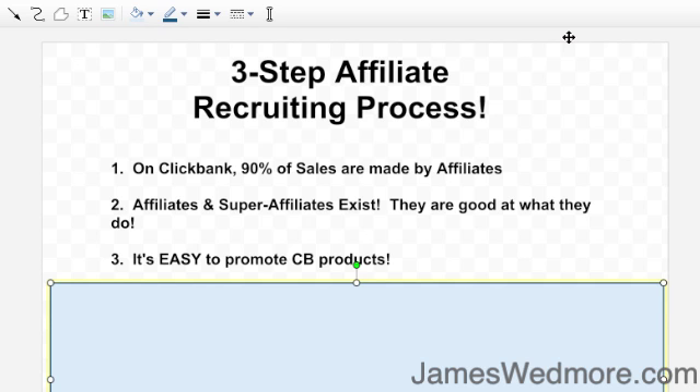Hello, how's it going? James Wedmore here with jameswedmore.com. I'm doing a quick short video for you on a three-step affiliate recruiting process.